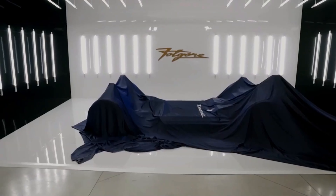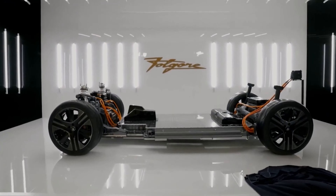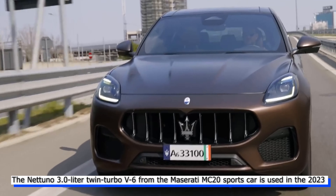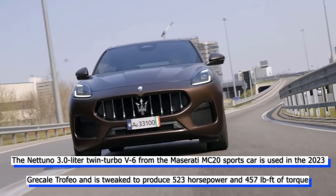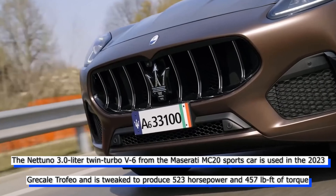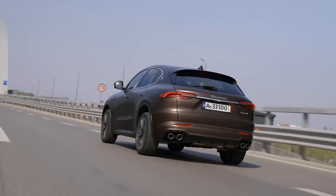The Nettuno engine plan from Maserati is exactly what aficionados want — to put the best engine in the best vehicles. The Nettuno 3.0-liter twin-turbo V6 from the Maserati MC20 sports car is used in the 2023 Grecale Trofeo, tweaked to produce 523 horsepower and 457 pound-feet of torque. It is coupled to a quick-shifting eight-speed automated transmission and drives all four wheels.